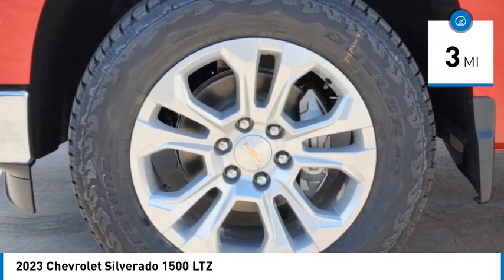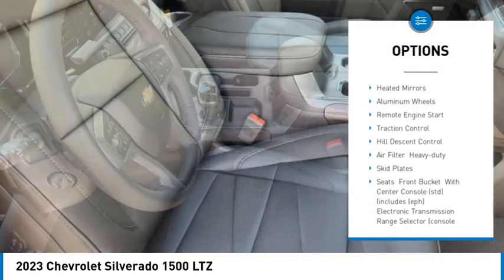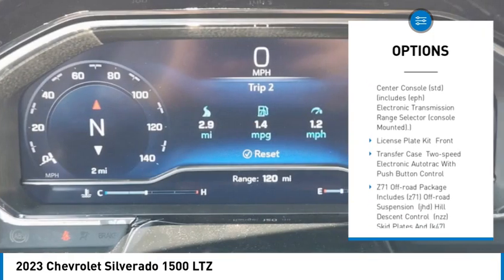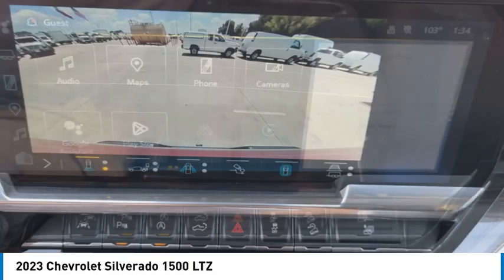Here are some of this vehicle's great options: rain-sensing wipers, tire pressure monitor, four-wheel drive, blind spot monitor, tow hitch, hill descent control, heated mirrors, aluminum wheels, remote engine start, traction control.